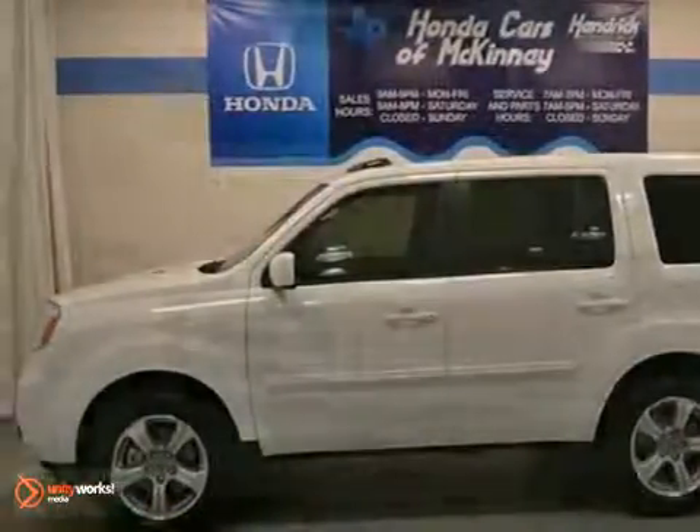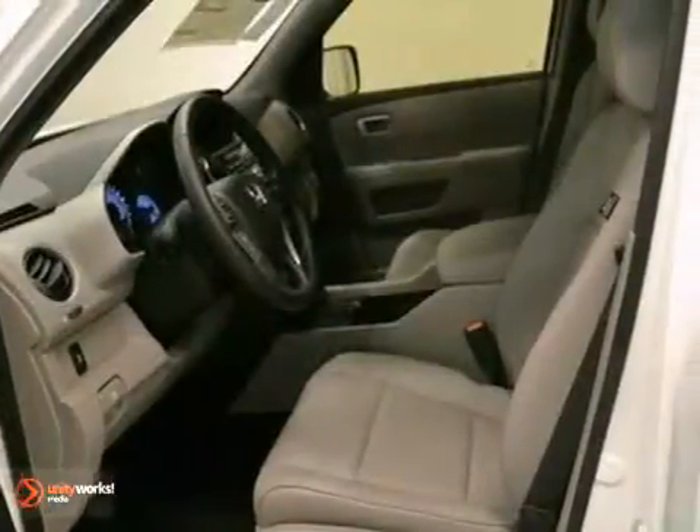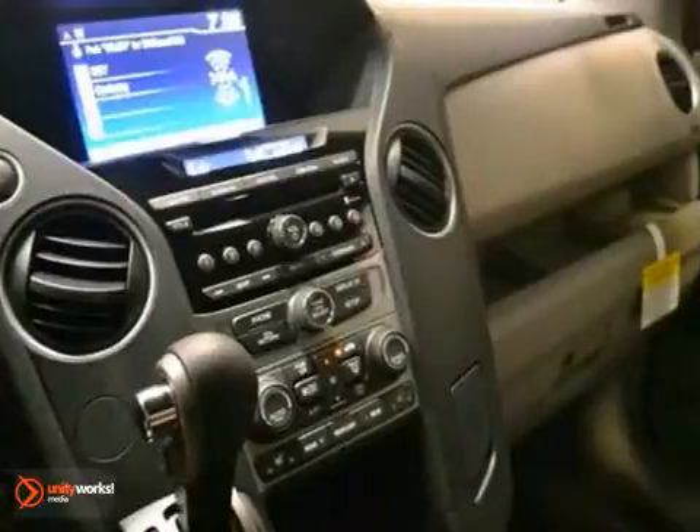This 2013 Honda Pilot is a pure adventure machine. Throw all your toys in the back and hit the road. It has heated leather seats, moonroof, and rearview camera. The power windows, locks and mirrors, and stability and traction control make it a solid choice.